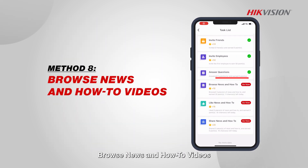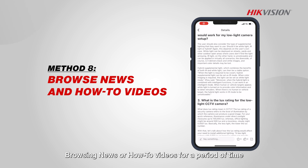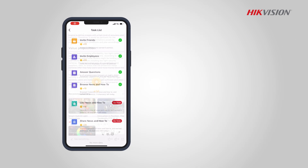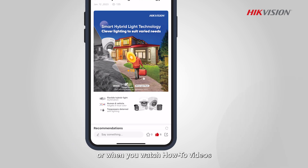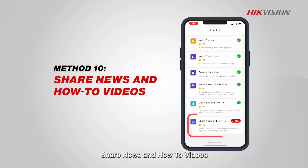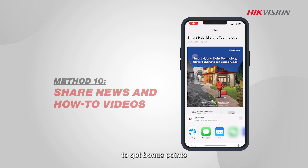Browse news and how-to videos. Browsing news or how-to videos for a period of time can also add to your earned points. Like news and how-to videos — points can be earned when you give likes to news or when you watch how-to videos. Share news and how-to videos with friends to get bonus points.